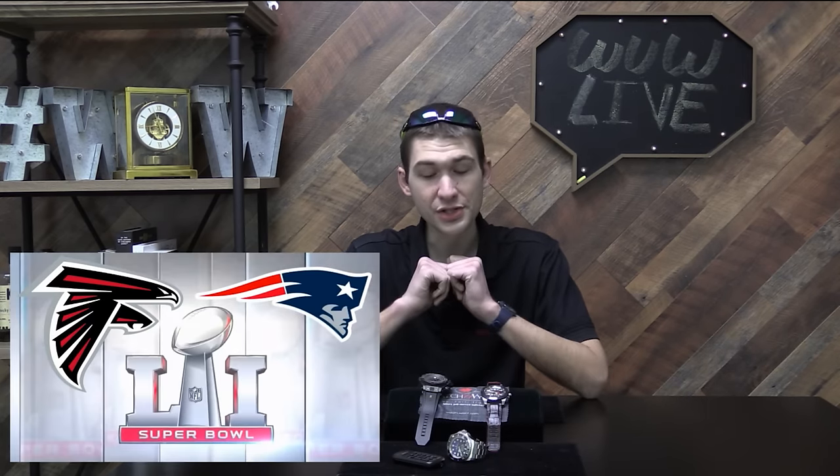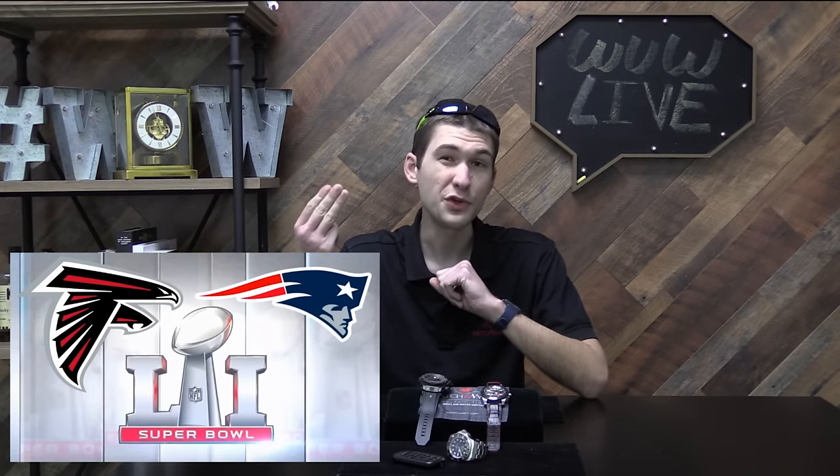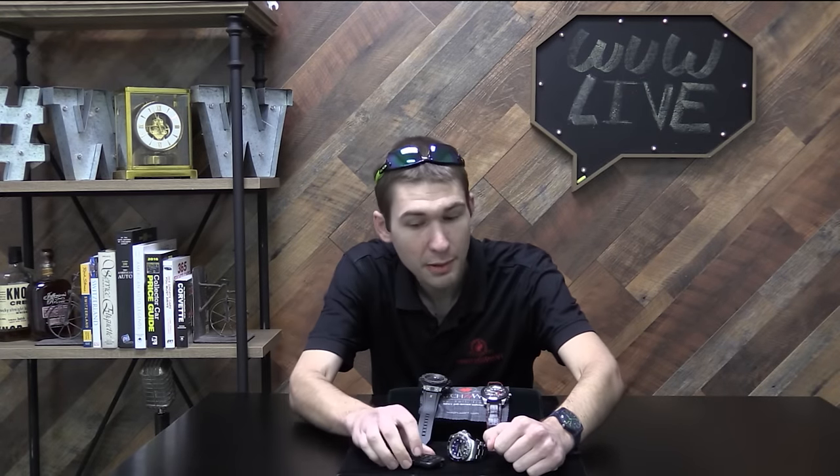Tonight, since the NFL gives you two contenders, we're going to go one more and give you three. And in the spirit of our host state, Texas, where everything is bigger, this is your Super Bowl Super Watch Smackdown. As your impartial referee, I'm wearing a brand-neutral timepiece — you can see my Swatch Blue Rebel.